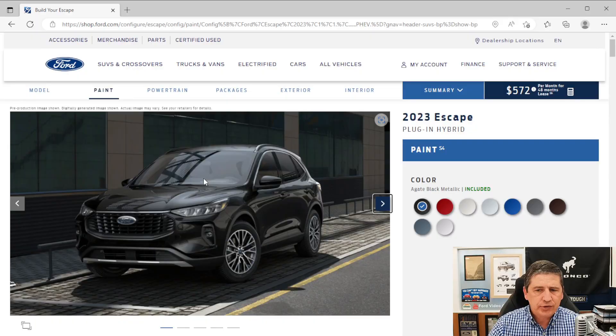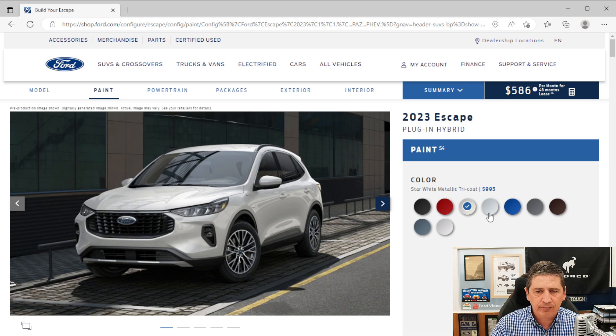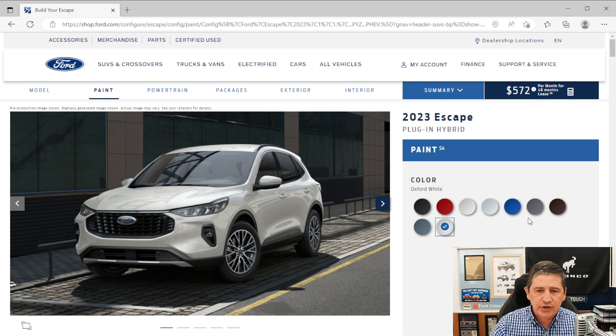Now let's look at the colors. You have Agate Black metallic, Rapid Red metallic tinted clear coat, Star White metallic tri-coat (an extra $1,000), Iconic Silver metallic, Atlas Blue metallic, Carbonized Gray metallic, Cinnabar Red metallic (new this year, an extra $500), Vapor Blue metallic (also new this year), and Oxford White. We'll go with Star White metallic as we go through the rest of the exterior features.